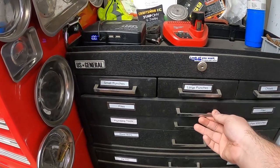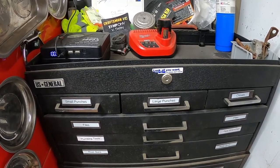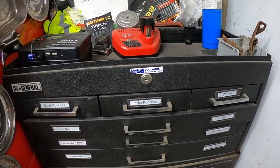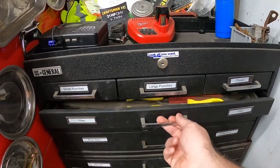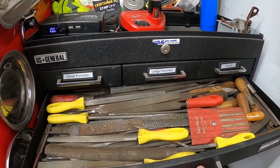The next drawer down is all my files. A lot of these tools I got at flea markets, and my grandfathers gave me a lot of stuff too. This is my file drawer — I have pretty much every single file I'd ever need.